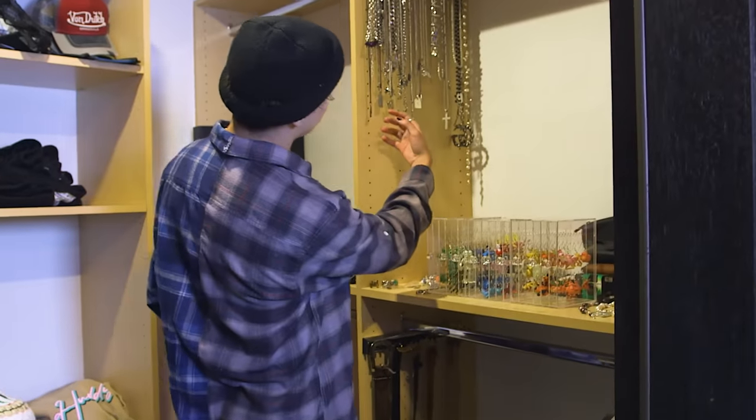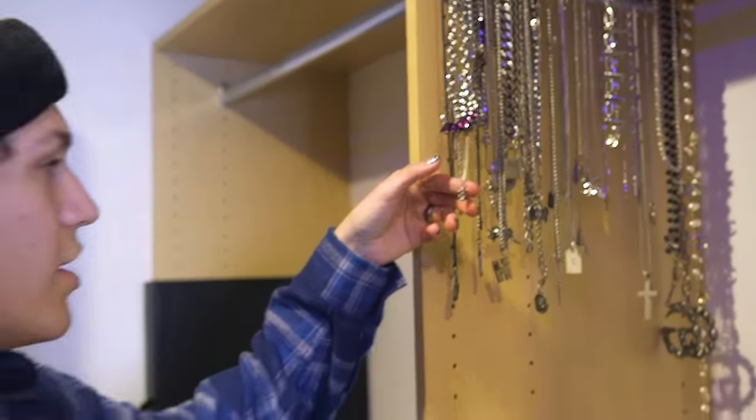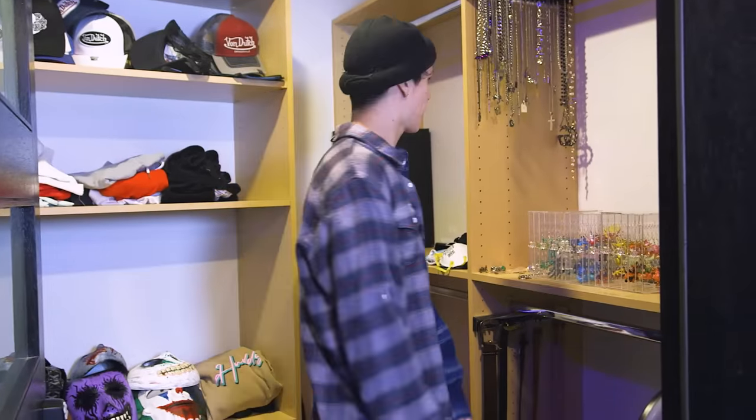I got every single one of my necklaces. This is my first necklace right here — it was bought in remembrance of my brother, who passed away in the womb. My first necklace and my second tattoo — that's actually the first meaning I've really told about one of my tattoo meanings. And it's for my brother.